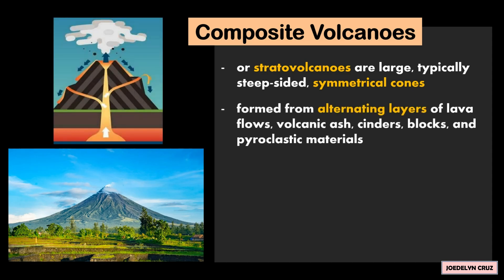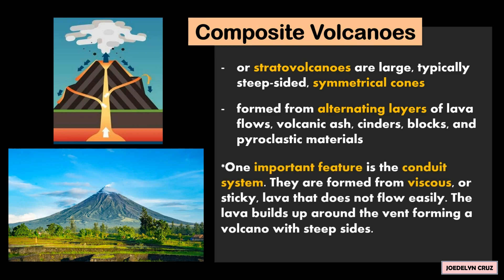They are formed from alternating layers of lava flows, volcanic ash, cinders, blocks, and pyroclastic materials. One important feature is the conduit system.